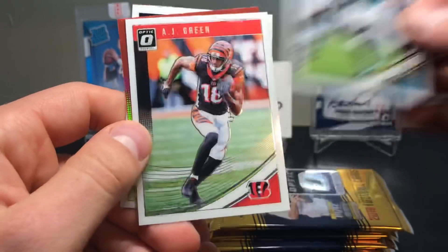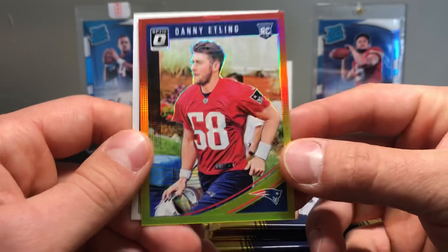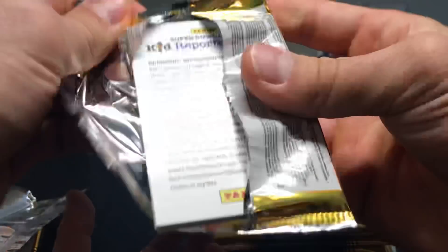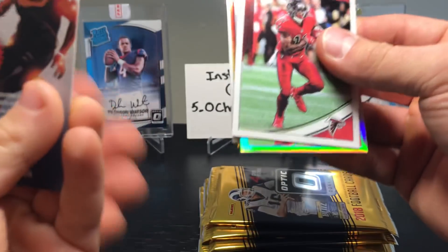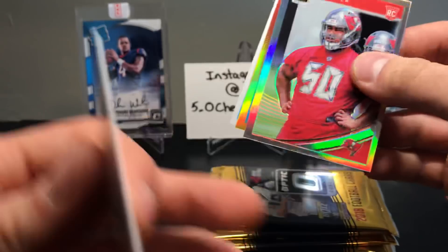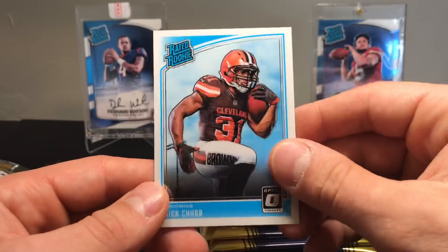Pack five: Leonard Fournette, AJ Green, Danny Etling rookie card with the red and yellow parallel, and Jordan Thomas. Pack six: Julio Jones. Vita Vea — holo rookie card. Dashaun Hamilton red and yellow, and Nick Chubb.